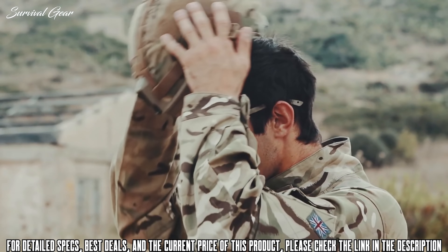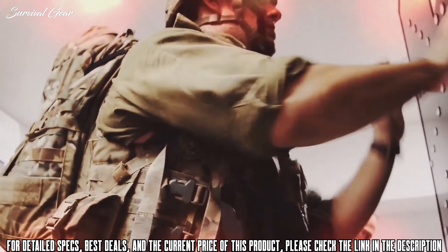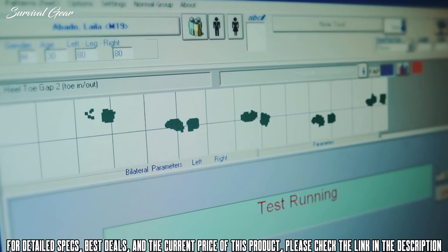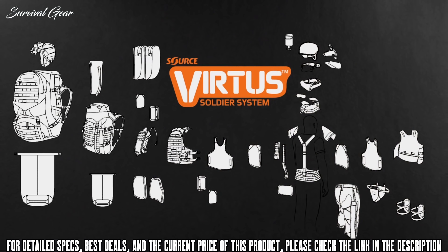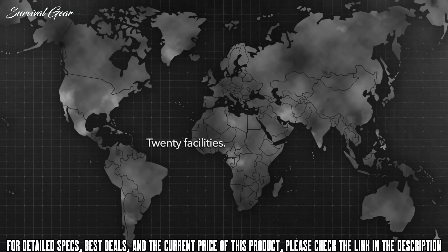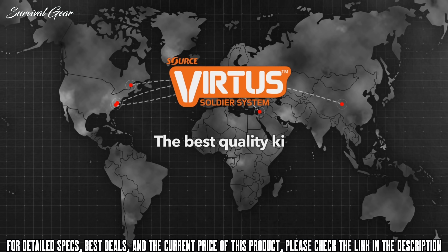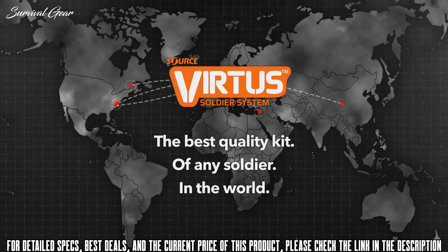We spent thousands of hours of research, development, and design, including months of field and laboratory trials. Vertus is made up of 89 issued components and is manufactured in 20 facilities spanning nine countries by six manufacturers through a single prime contractor, to provide you with the best quality kit of any soldier in the world.